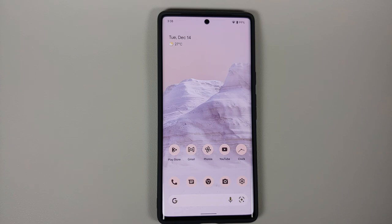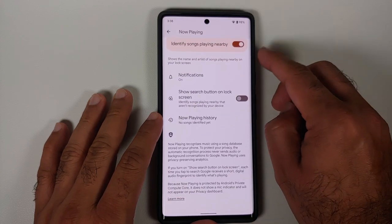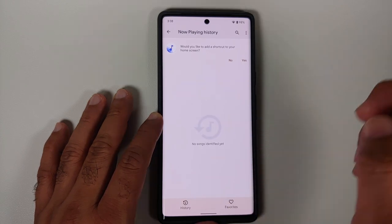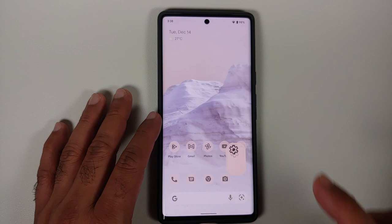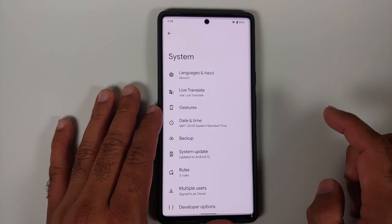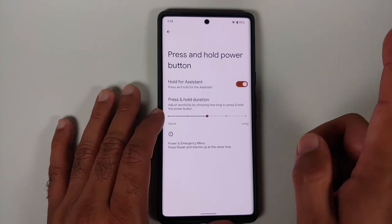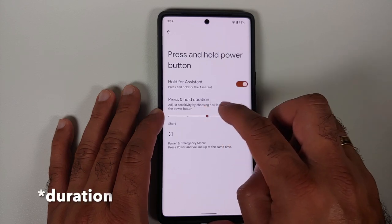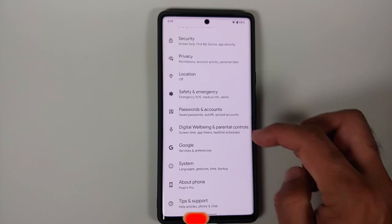Favorites have been added to Now Playing: go into Settings > Sound and Vibration > Now Playing, enable it, and in Now Playing history you will see a favorites section. Tap the heart icon beside any song to add it to favorites. For those who use the power button to invoke the assistant: go into Settings > System > Gestures > Press and hold power button, enable the toggle, and you can now adjust the press-and-hold duration using a slider with options ranging from long to shorter durations.